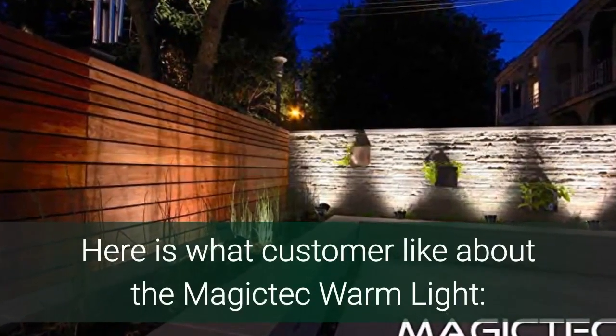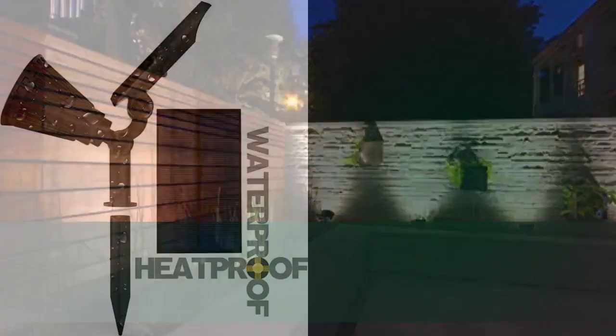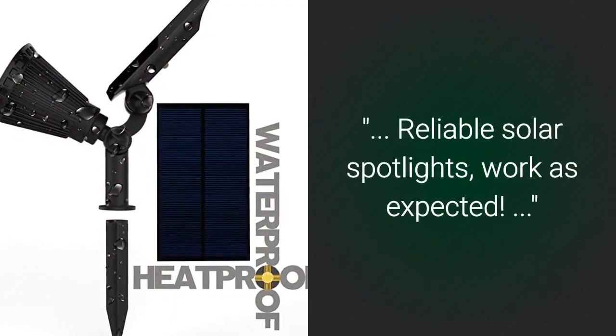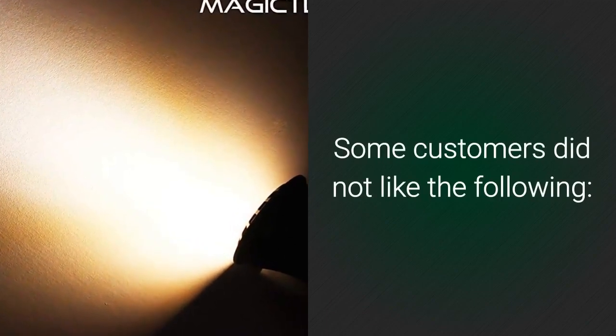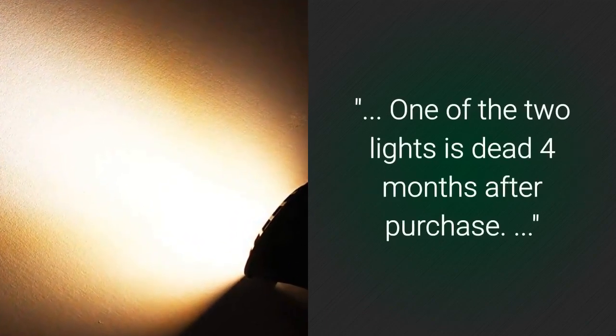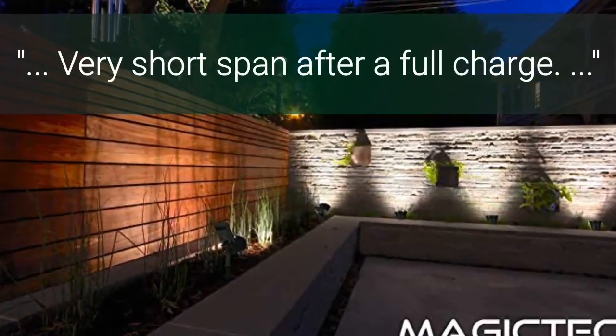It has two different brightness modes. Here is what customers like about the Magic Tech Warm Light: really bright and love the auto timer; reliable solar spotlights, work as expected; beautiful soft white light. Some customers did not like the following: one of the two lights is dead 4 months after purchase; very short span after a full charge.